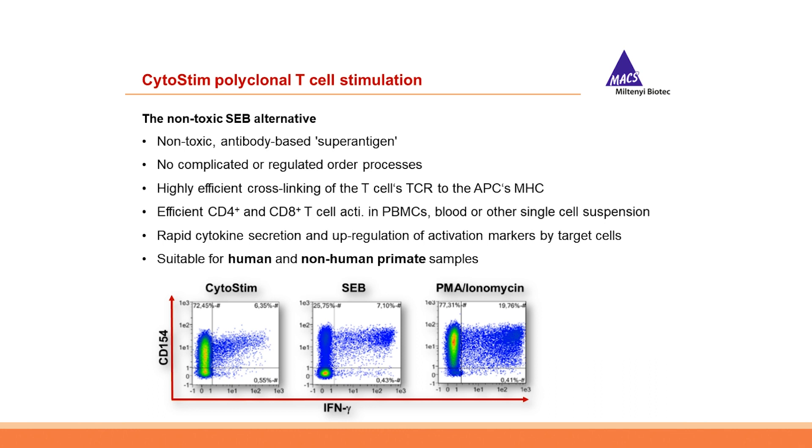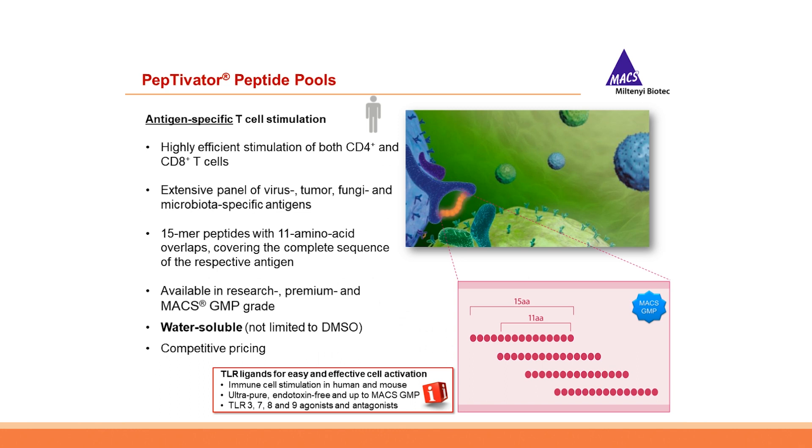Our third option for polyclonal T-cell stimulation is CytoStim, the non-toxic SEB alternative. CytoStim cross-links the T-cell's TCR to the APC's MHC complex, meaning T-cells need the presence of an antigen-presenting cell such as dendritic cells to be properly stimulated. Since the TCR cross-linking of CytoStim is antibody-mediated, no toxic superantigen like SEB is involved. As seen in the dot plots of CD154 and interferon-gamma expression, the efficiency is very well comparable to SEB, offering a simple-to-use and effective alternative.